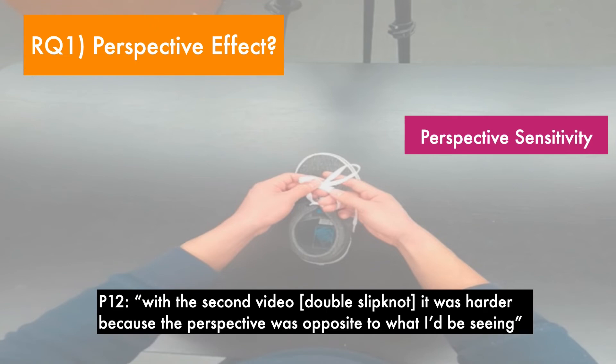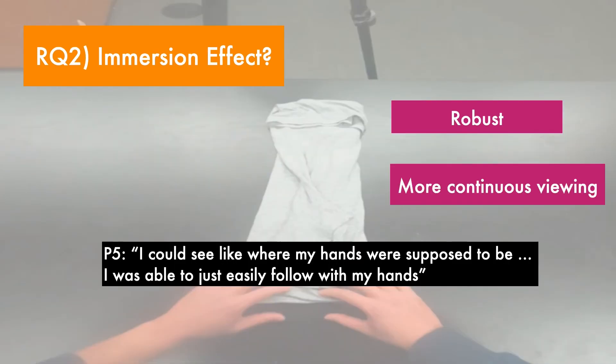Revisiting our research questions, we found evidence for a perspective effect for the double-slip knot, but not the range roll. We suggest that the concept of perspective sensitivity is an important consideration. The range roll is a less perspective-sensitive task compared to the double-slip knot, and this may have moderated the perspective effect. We also find evidence for an immersion effect, with immersive POV providing advantages over POV. This is despite the fact that our tasks were constrained to a small tabletop space, and so participants did not make full use of the three degrees of viewing freedom, suggesting that the immersion effect is quite robust.